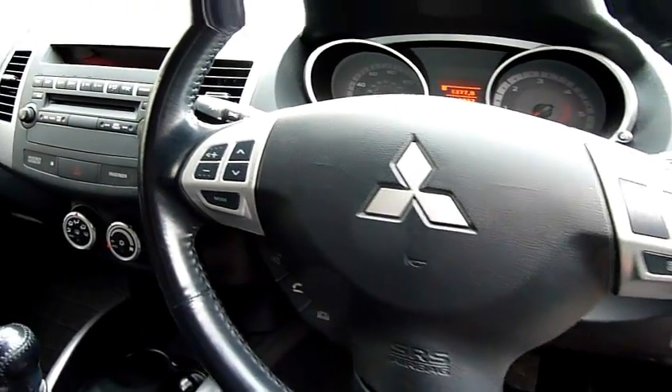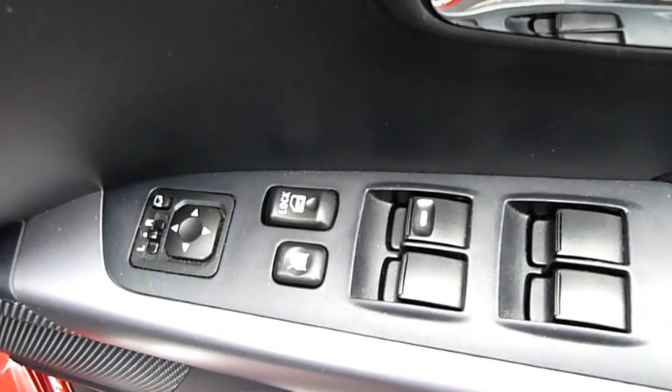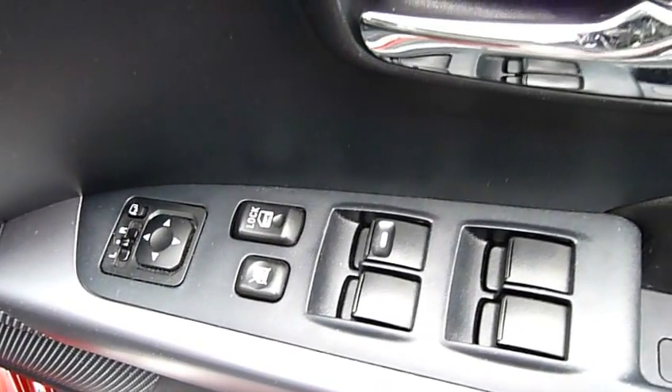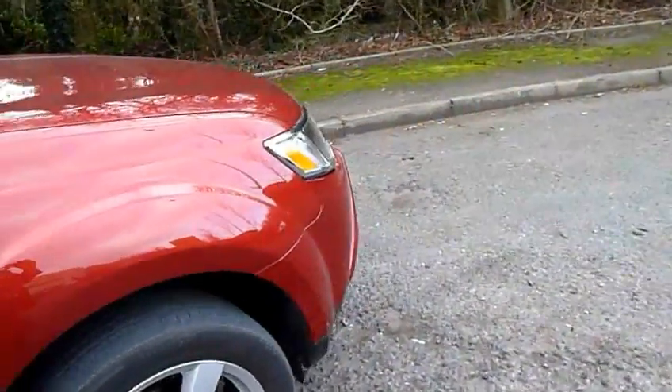Also got automatic lights, single CD player, electric windows all round, and electrically adjustable and retractable door mirrors. The car is also fitted with stability control and the switchable four-wheel drive system.